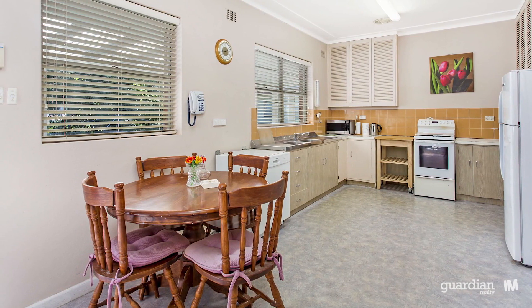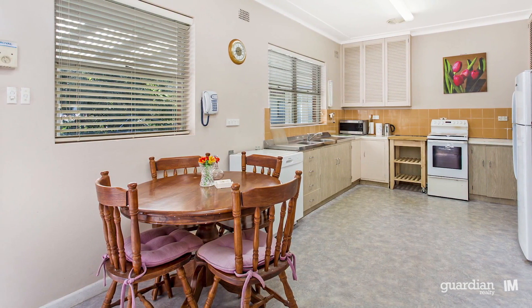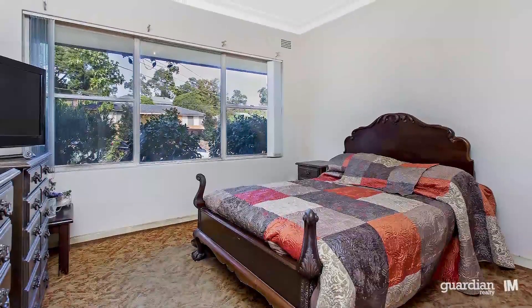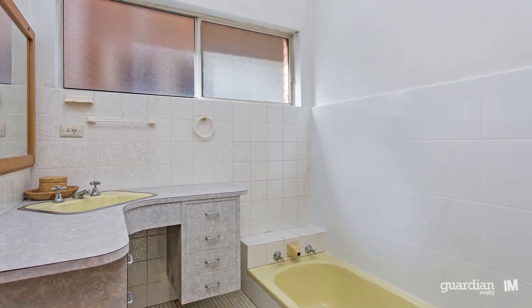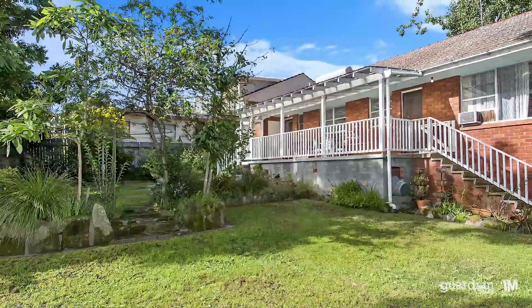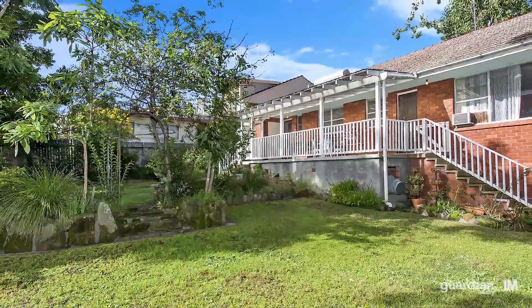With its flexible accommodation, this residence will ideally suit the growing family. With plenty of living and bedding options, this home will appeal to all. A real highlight though is the thought that has gone into creating space for the children to retreat to, allowing them to stay out of mum and dad's hair.